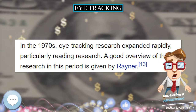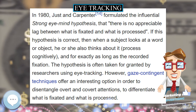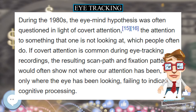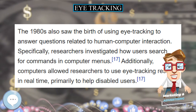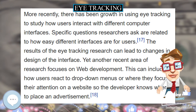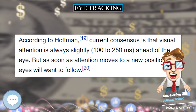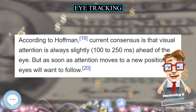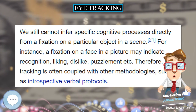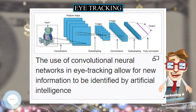Yarbus also wrote about the relation between fixations and interest. In the 1970s, eye-tracking research expanded rapidly, particularly reading research. In 1980, Just and Carpenter formulated the influential strong eye-mind hypothesis that there is no appreciable lag between what is fixated and what is processed. If this hypothesis is correct, when a subject looks at a word or object, he or she also thinks about it cognitively, and for exactly as long as the recorded fixation. However, gaze-contingent techniques offer an interesting option to disentangle overt and covert attention.